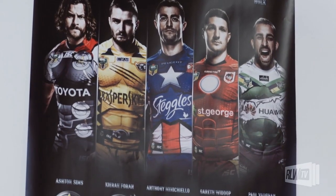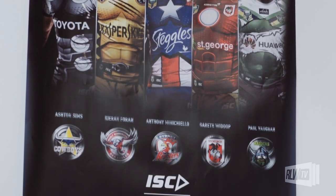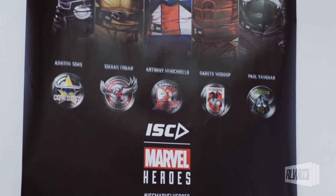We also had to consider keeping all different parties happy — both the clubs, Marvel, and of course ourselves. So we analysed the key attributes of each of our superhero characters and picked out the main points that we needed to include on the garment.